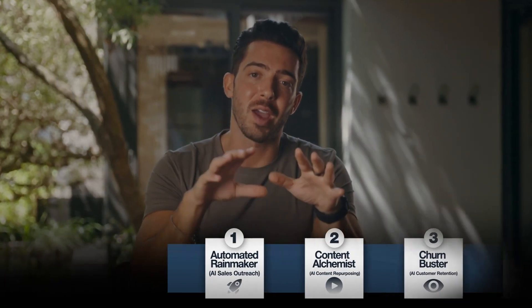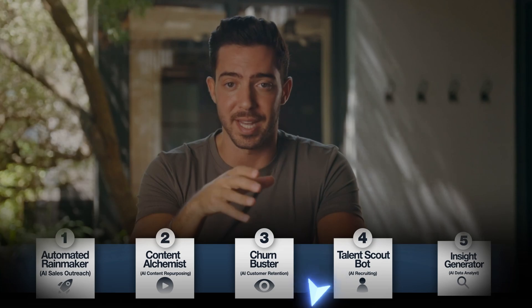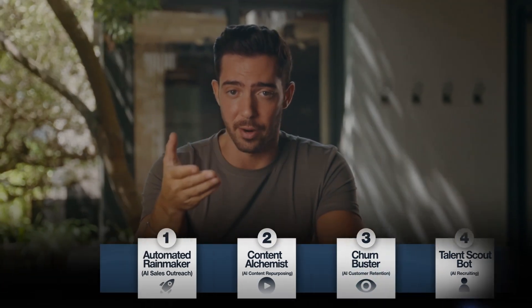There you go — five AI agents that actually solve business headaches, and each can rake in $500 a day if you position them properly. Automation is only going to accelerate, and right now is the best time to jump in while most people are still clueless about AI's true potential. Here are your action steps: pick an AI agent that resonates with your skills or interests, subscribe for in-depth tutorials on building these agents with N8N and Crew AI, go find businesses, pitch them, launch a pilot, and if even one client says yes, you're on the path to real income.